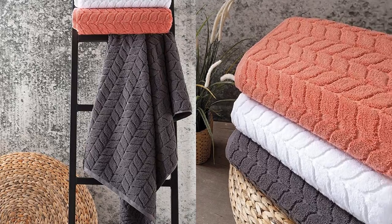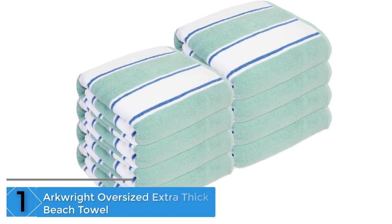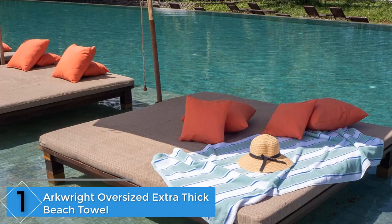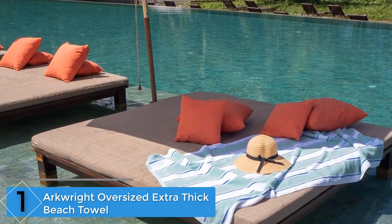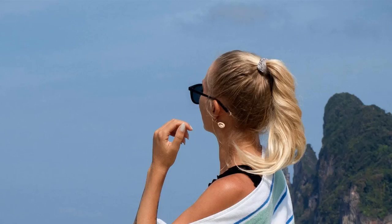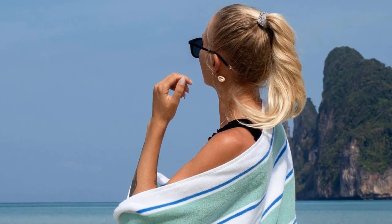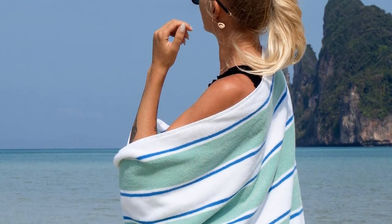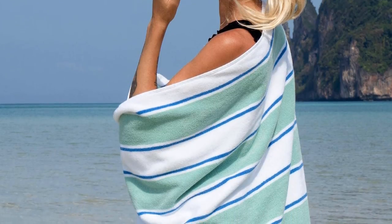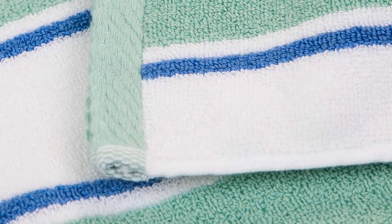Finally, at number one: the Arcrite Oversized Extra Thick Beach Towel. This beach towel is perfect for you and is exactly what you want. The Arcrite Oversized Extra Thick Beach Towel is one of the largest in both length and width. It is also thick and fluffy, wonderful for wrapping oneself up or for lying on while getting some sun.